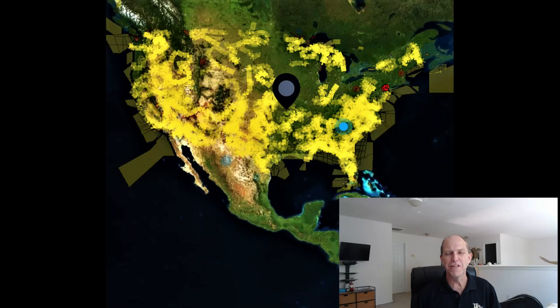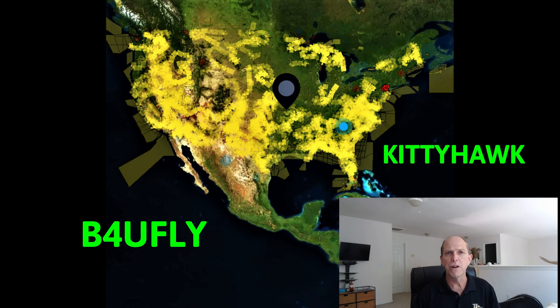Hey everyone! Looking for a good place to fly? Today we're going to quickly show you where you can fly both legally and safely within the United States using the FAA's new and upgraded Before You Fly app. Before You Fly was developed for the Federal Aviation Administration by a company called Kitty Hawk.